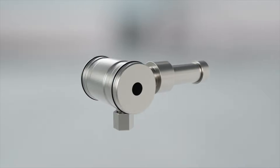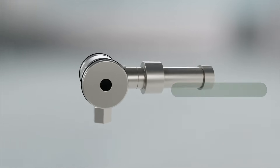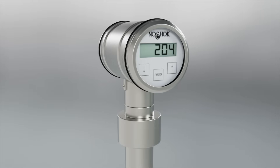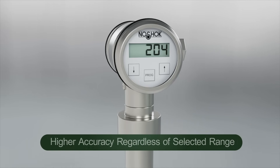The vent plug located on the back of the sensor head is easily replaced during routine maintenance. Accuracy is based on adjusted span, not full scale, which provides higher accuracy regardless of selected range.